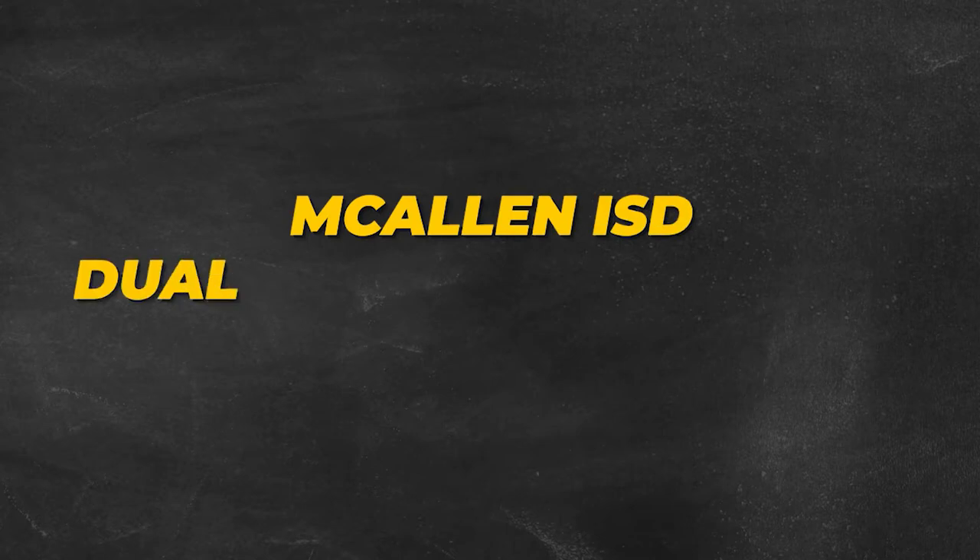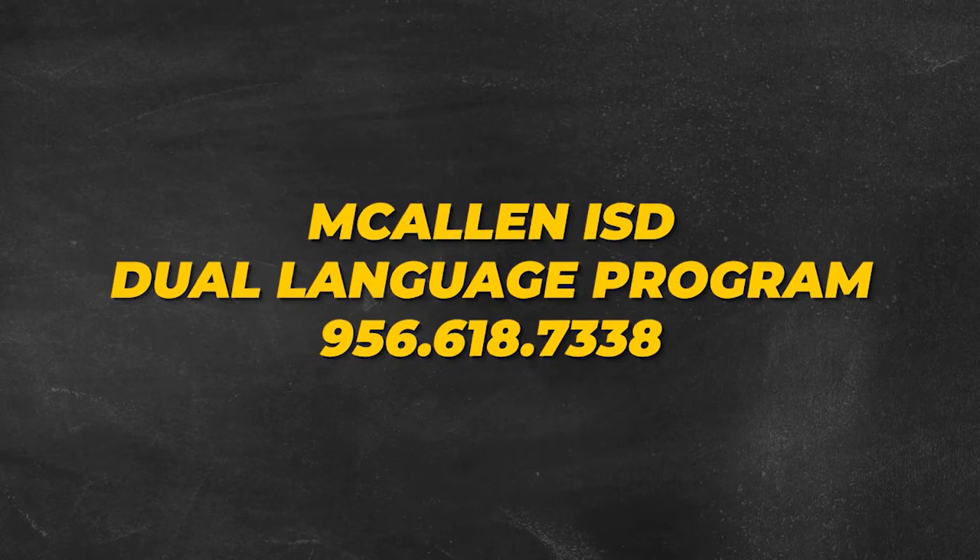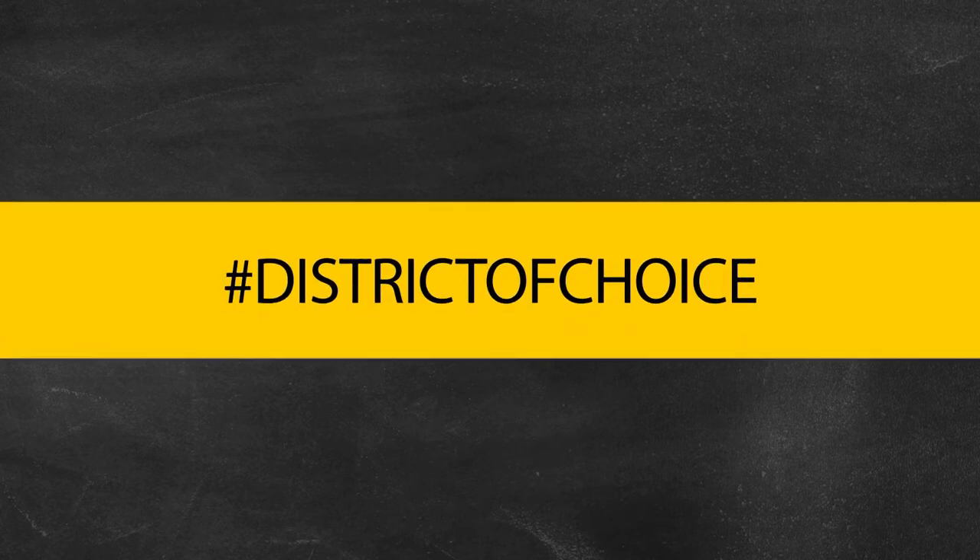Anyone interested in placing their child in a dual language classroom may contact the McAllen ISD Bilingual Department at 956-618-7338. Families who currently live outside McAllen ISD and wish to transfer their child into the district can do so on an application basis. The district does not charge tuition to families living outside the district.